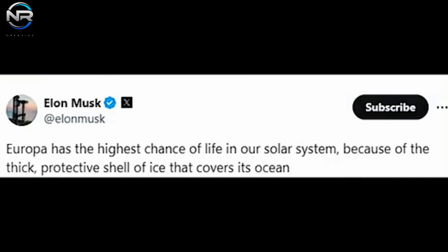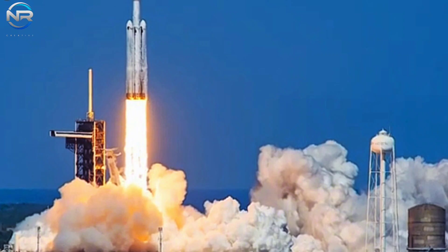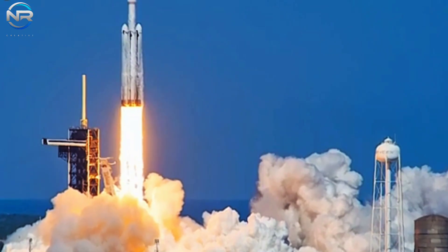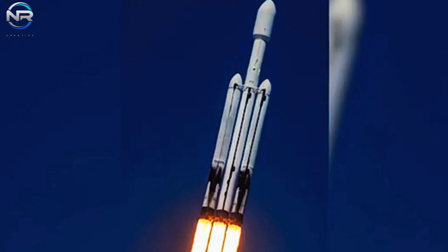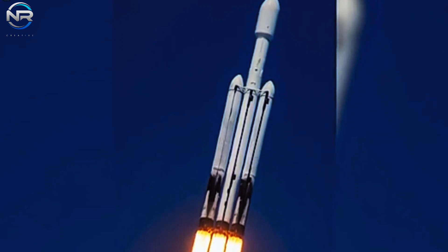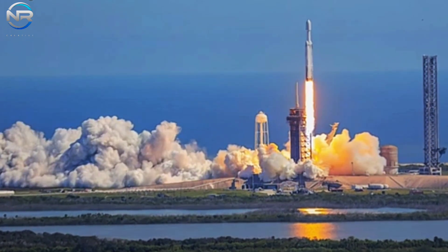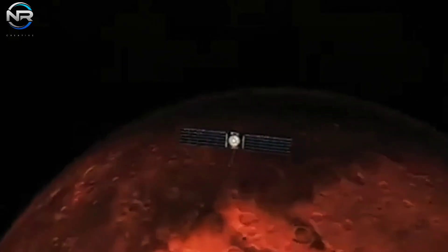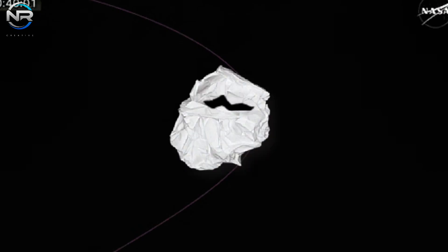Now let's delve into the latest updates regarding the Falcon Heavy mission. On October 14th, at 1:15 p.m. Eastern Daylight Saving Time, a Falcon Heavy rocket lifted off from Launch Complex 39A at the Kennedy Space Center, transporting NASA's Europa Clipper spacecraft. Given the distinct requirements of this mission, all three Falcon Heavy boosters were designated as expendable, contrasting with most earlier flights during which the side boosters were recovered for future use. Following the upper stage's second burn, which positioned the spacecraft on an Earth-escape trajectory, the Europa Clipper successfully separated from the stage a little over an hour after liftoff.